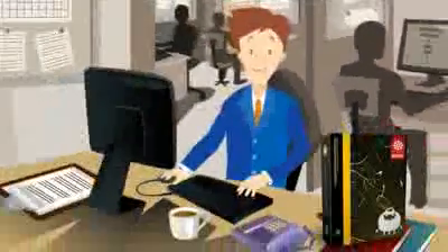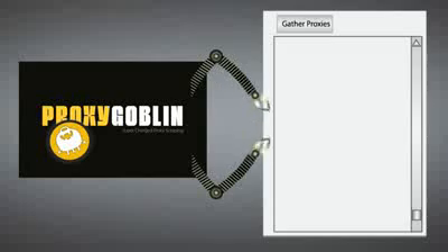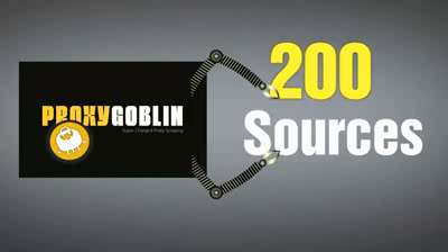One day, he came across a proxy scraping software named Proxy Goblin. Proxy Goblin gives him access to a premium proxy list which is pre-tested and gets him scrapes from over 200 sources.